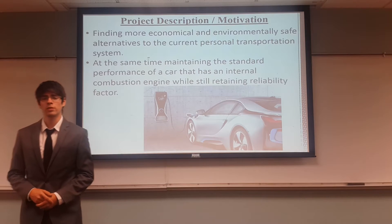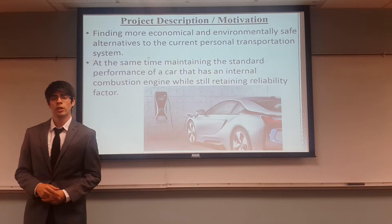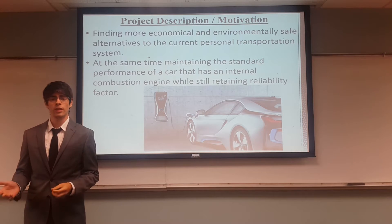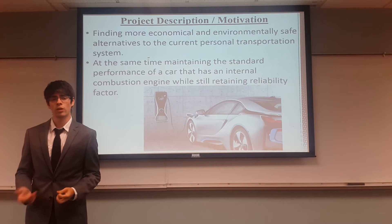The reason we chose this project was because we needed to find more economical and environmentally safe alternatives to our current personal transportation systems. At the same time, we want to maintain the standard performance and still retain the reliability factor of our cars.